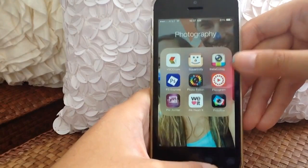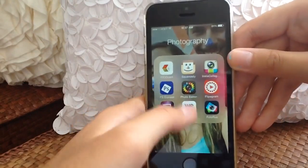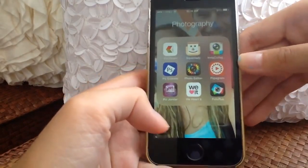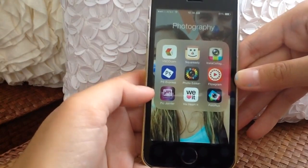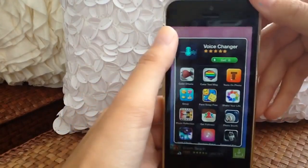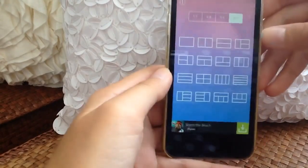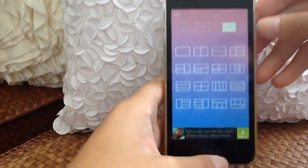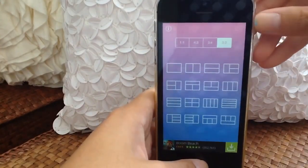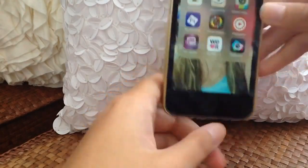I also have Instacollage, Photoshop Express — which I use to edit thumbnails — and Flipogram for short picture videos on Instagram. I have Pic Joiner, which is like Instacollage but with different size options. I used to use it for thumbnail collages but I don't edit thumbnails on my phone anymore — I use PicMonkey.com because you can make them more interesting there.